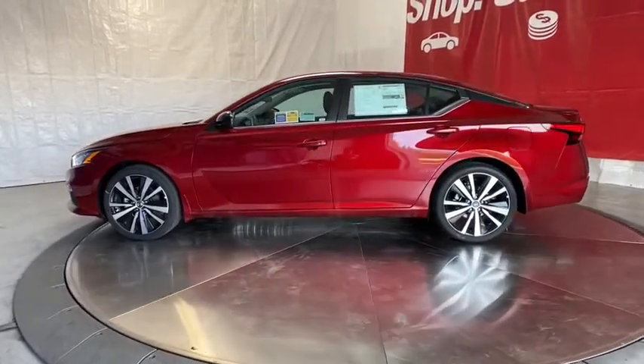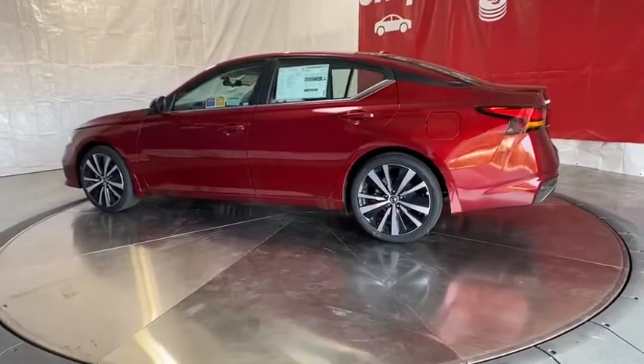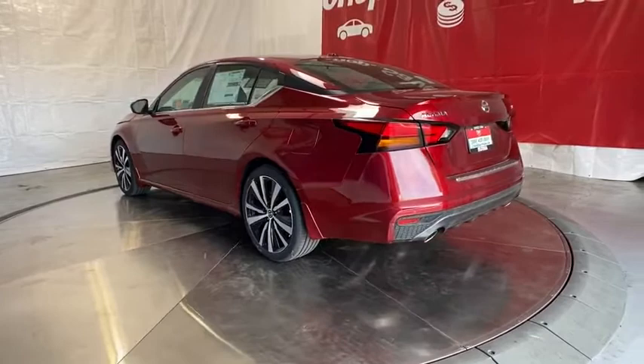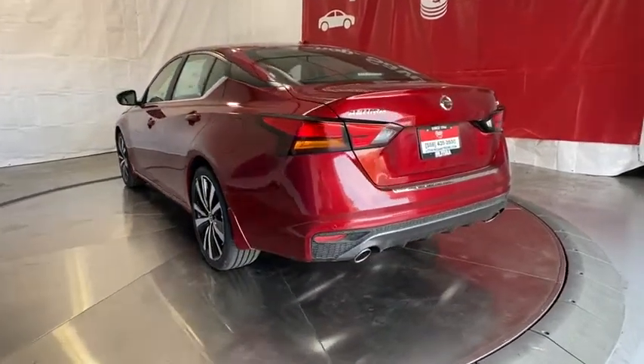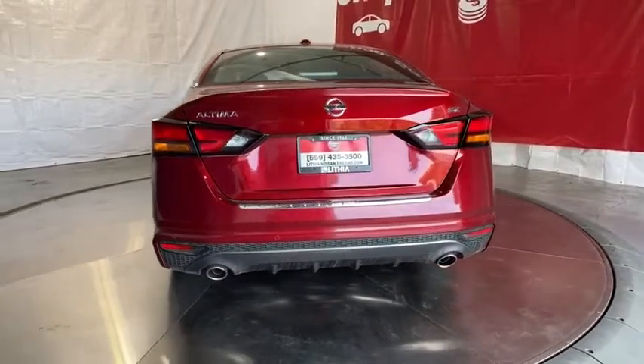Here are some of this vehicle's great options: backup camera, remote engine start, keyless entry, leather-wrapped steering wheel, Bluetooth, driver lumbar, adjustable steering wheel, power steering, four-wheel disc brakes, ABS four-wheel, aluminum wheels, cruise control, rear defrost.